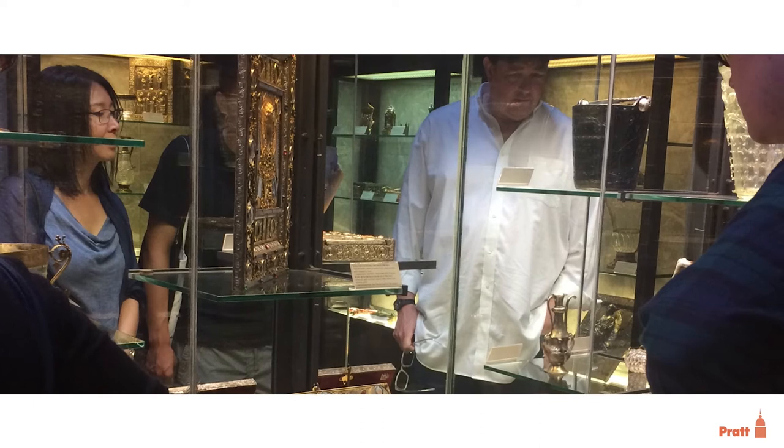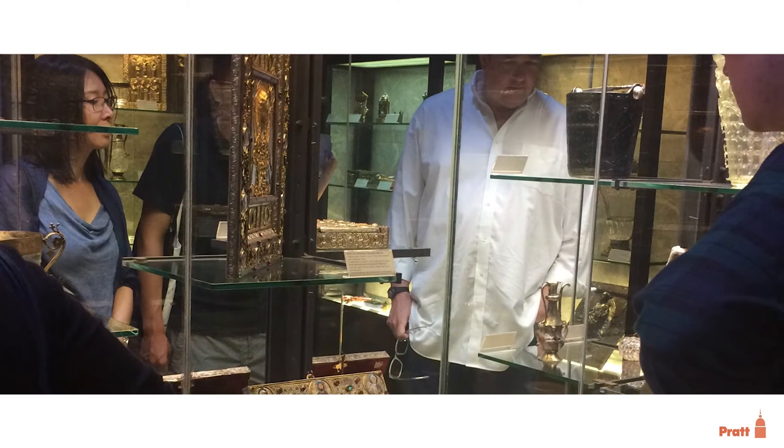It's quite mesmerizing, and would have been even more so by candlelight in place of the strong artificial lights that illuminate it today. In Pratt and Venice, we always visit the treasury and pause in front of this object, and the conversations that we have change the way that I see it.